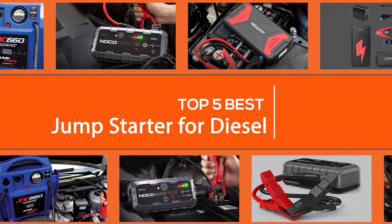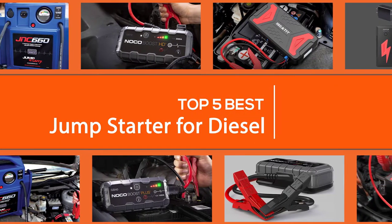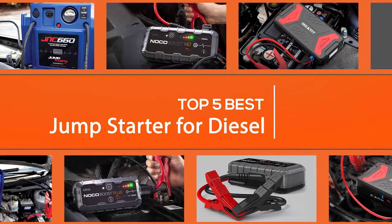A jump starter is a huge convenient battery that is furnished with a couple of jumper links. In this video you'll find our recommendations for the best jump starter for diesel to buy.